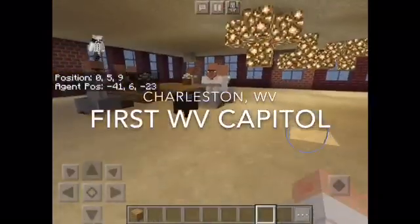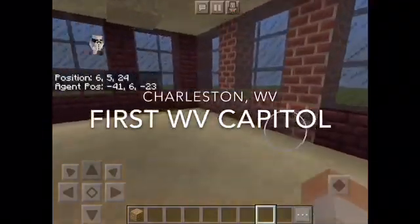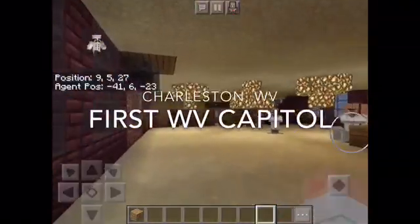Here's the main floor and the dining room table. We have a basement, so it can't fit down the hall.